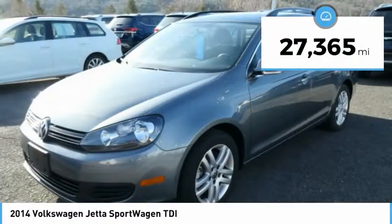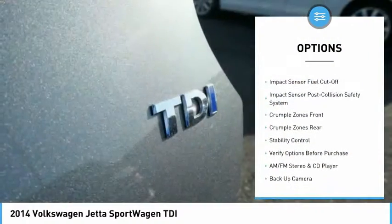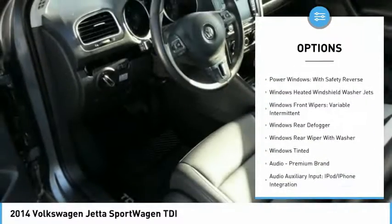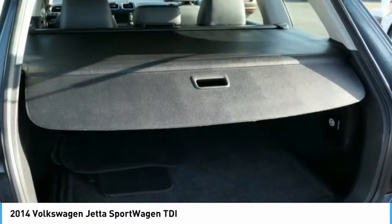This vehicle has less than 30,000 miles. Here are some of this vehicle's great options: traction control, stability control, backup camera, alloy wheels, AM-FM stereo with CD player, cruise control, child safety locks, power brakes, trip odometer, trip computer. Come see the car for yourself.